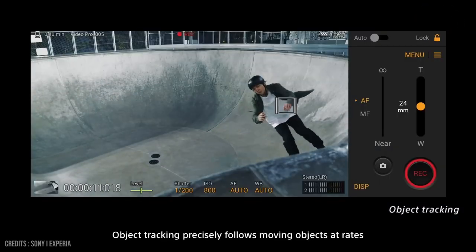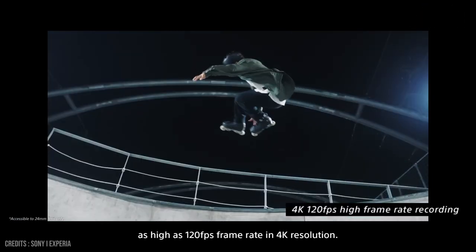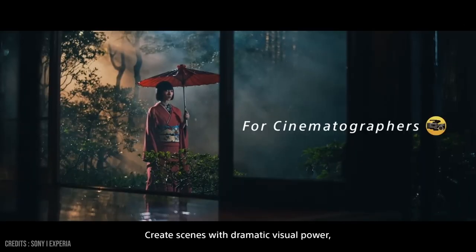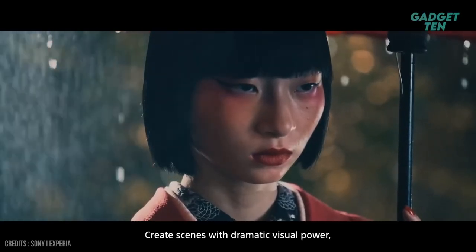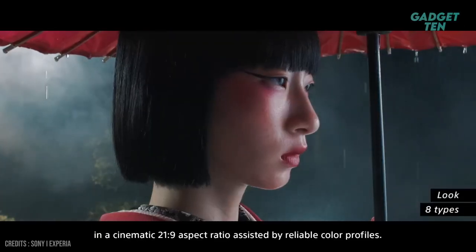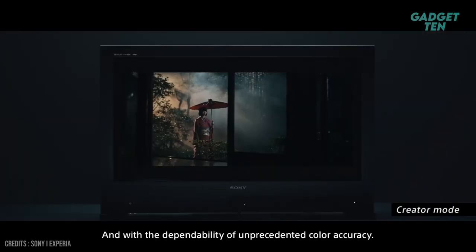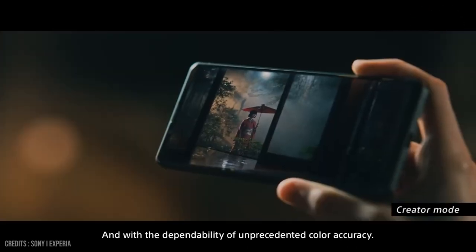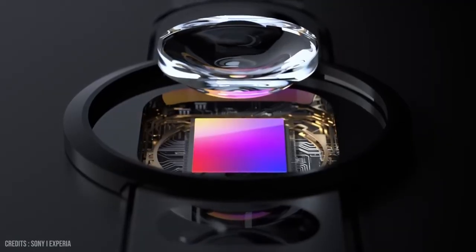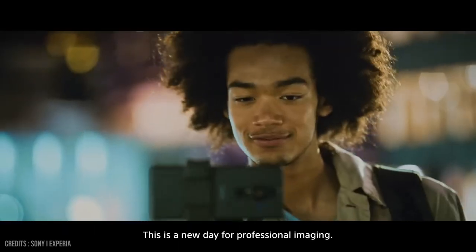Object tracking precisely follows moving objects at rates as high as 120fps in 4K resolution. The main camera can be used when filming yourself. Create scenes with dramatic visual power in a cinematic 21:9 aspect ratio, assisted by reliable color profiles. Illuminate moments in time with the dependability of unprecedented color accuracy. In conclusion, the Xperia Pro-i camera is a powerful and versatile tool that offers a range of advanced features for professional photographers and videographers.